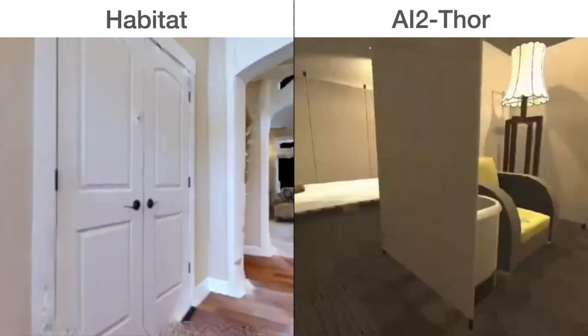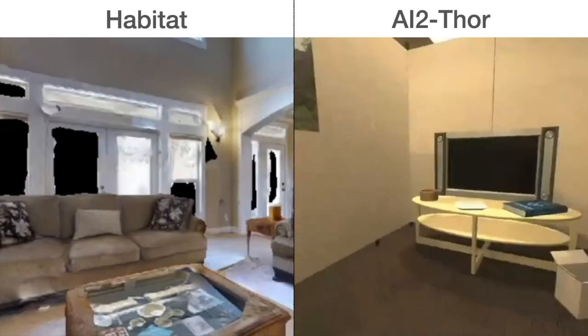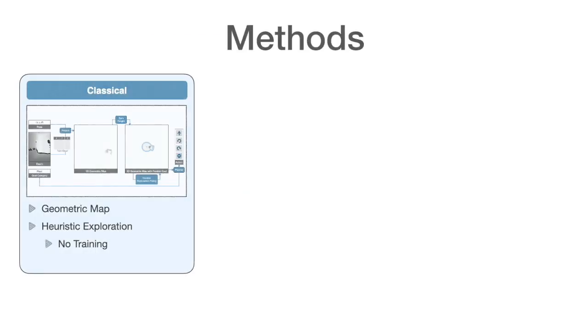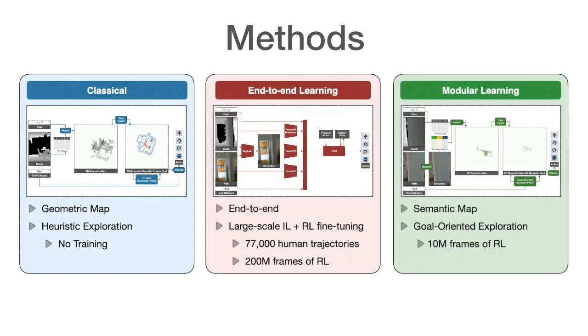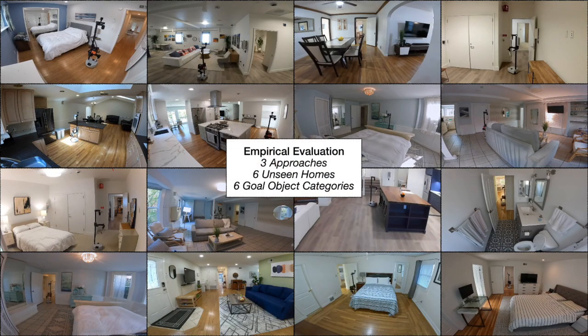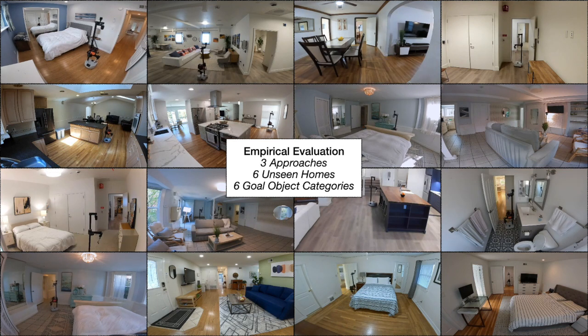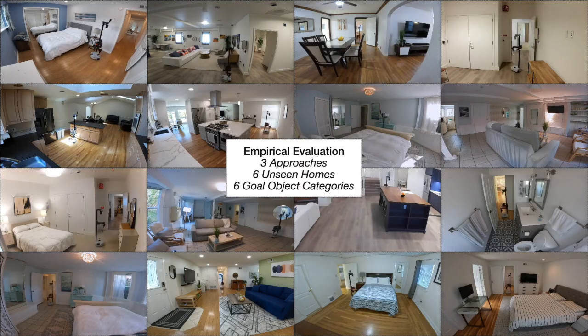While many approaches to navigate to objects have been proposed over the past few years, learned navigation policies have predominantly been evaluated in simulation, for example in the Habitat and AI2Thor simulators. How well do classical, end-to-end learning, and modular learning approaches perform on a robot? We address this question through a large-scale empirical evaluation of policies to navigate to objects across six unseen homes and six object goal categories.